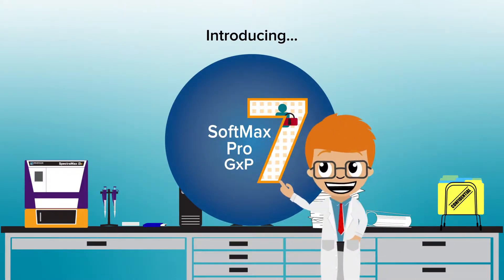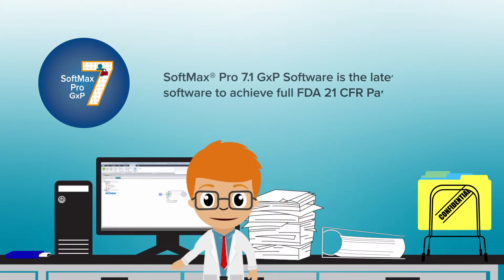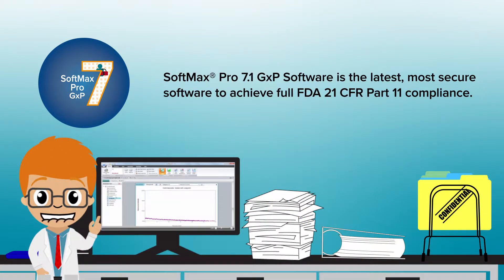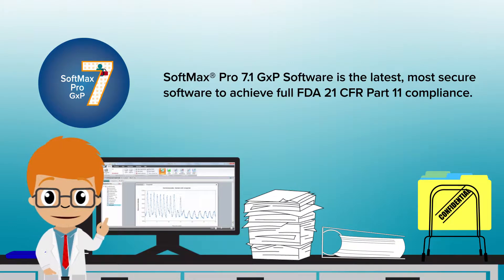Introducing Softmax Pro GXP7. Softmax Pro 7.1 GXP software is the latest, most secure software to achieve full FDA 21 CFR Part 11 compliance.